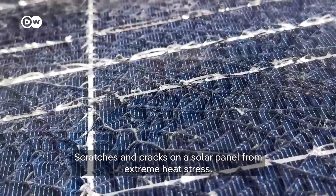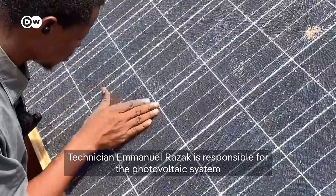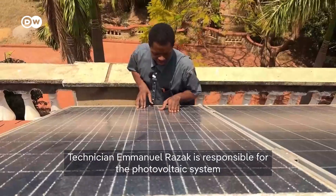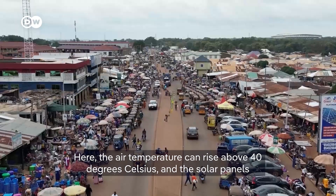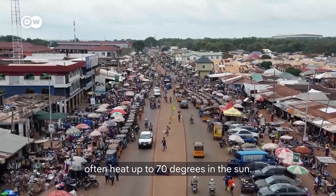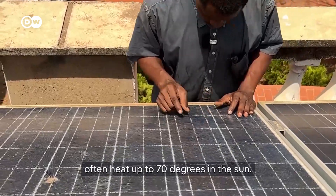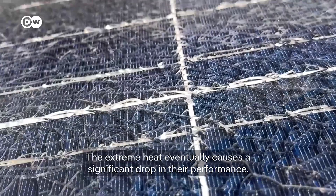Scratches and cracks on a solar panel from extreme heat stress. Technician Emmanuel Rosak is responsible for the photovoltaic system at a lodge in Tamale, Northern Ghana. Here, the air temperature can rise above 40 degrees Celsius and the solar panels often heat up to 70 degrees in the sun. The extreme heat eventually causes a significant drop in their performance.